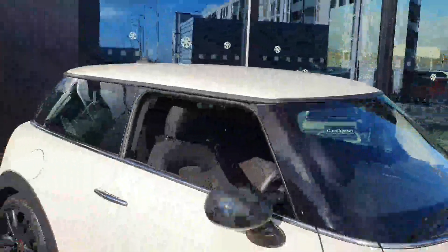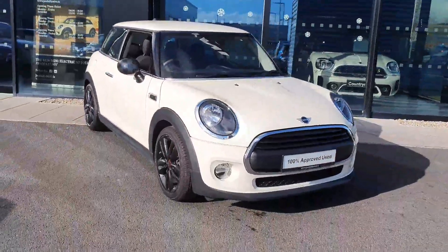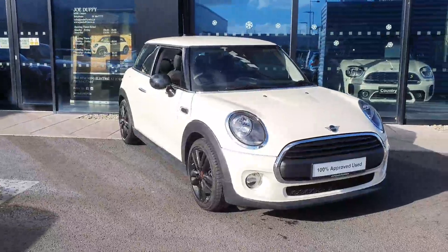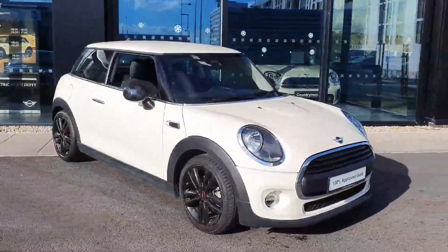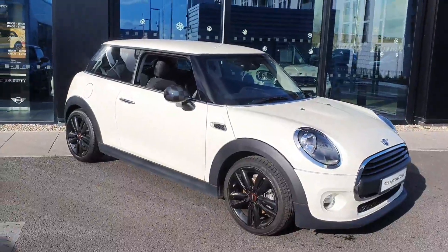This car has only 13,000 kilometres on the clock since 2019, so it's an extremely low mileage model and definitely in impeccable condition. If this is something you're interested in, give myself Conor here a shout over at Joe Duffy Mini — look forward to hearing from you, take care, bye bye.